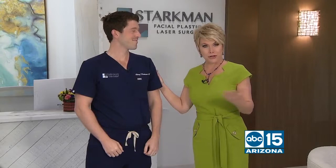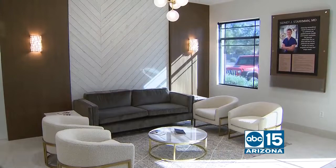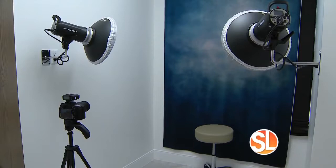I'm with Dr. Starkman at his brand new beautiful office. This place is absolutely gorgeous, Dr. Starkman. Thank you, Terry. Thank you for having us. Oh, it's great to have you out here. We just opened two weeks ago and it's been amazing — just the appreciation and how we've been able to meet the community in Arizona.